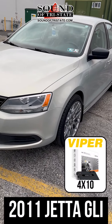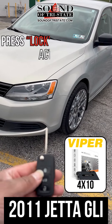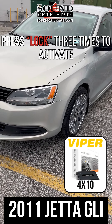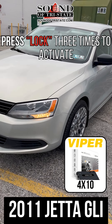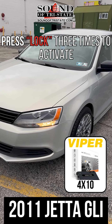The customer was able to retain both factory keys and can simply activate remote start by pressing the lock button three times from the factory key. The vehicle starts and runs for 24 minutes, and the customer can also shut the vehicle down by pressing the same button three times.